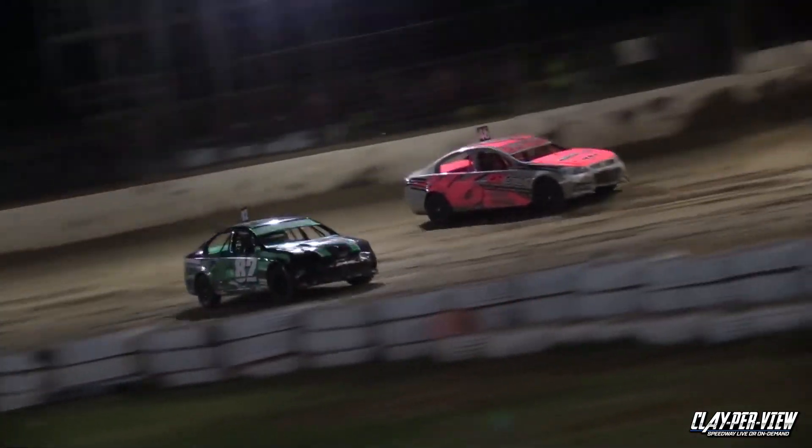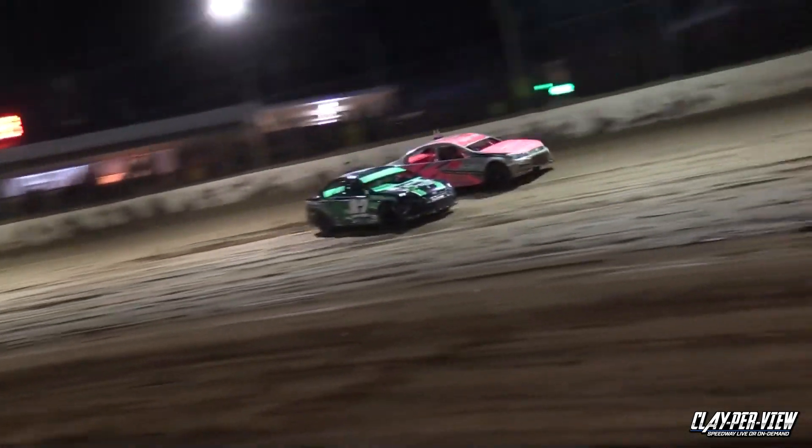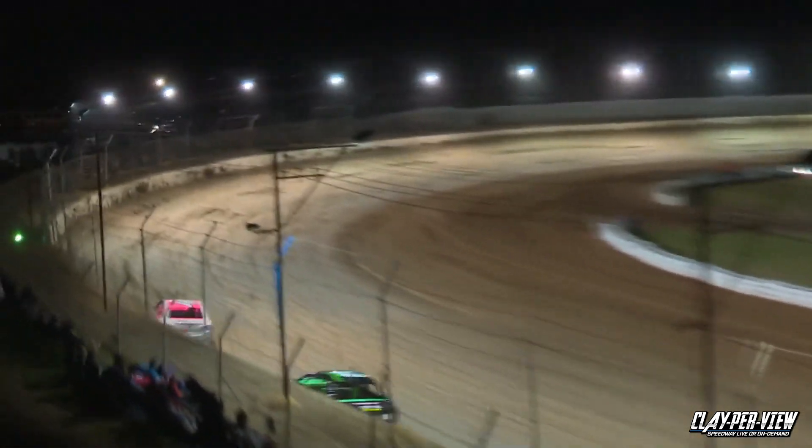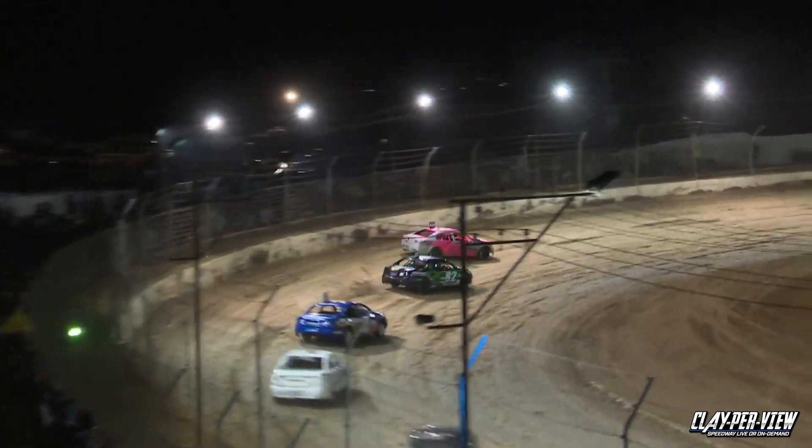Down into second place is Roycroft who fights back on the inside. Into the main straight — it's Baer just getting around Roycroft. Back there to Jennings in third, Clark fourth, back there in fifth place is Nelson.